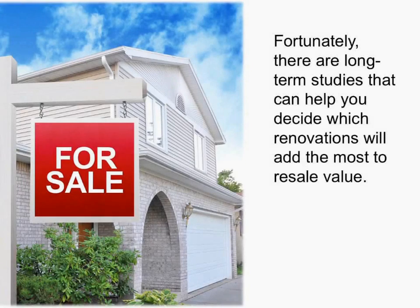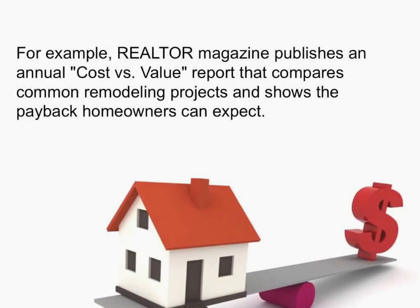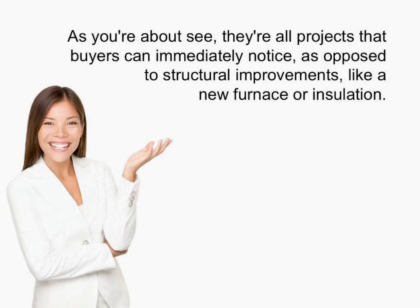Fortunately, there are long-term studies that can help you decide which renovations will add the most resale value. For example, Realtor Magazine publishes an annual cost versus value report that compares common remodeling projects and shows the payback homeowners can expect. As you're about to see, they're all projects that buyers can immediately notice, as opposed to structural improvements like a new furnace or insulation.